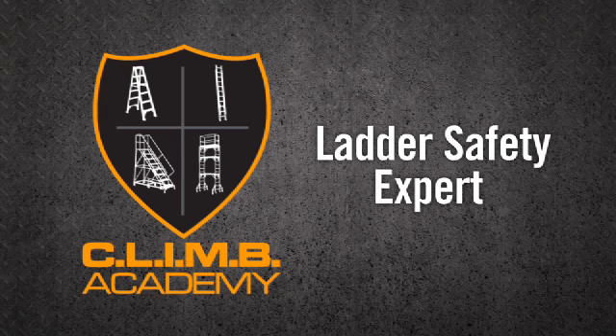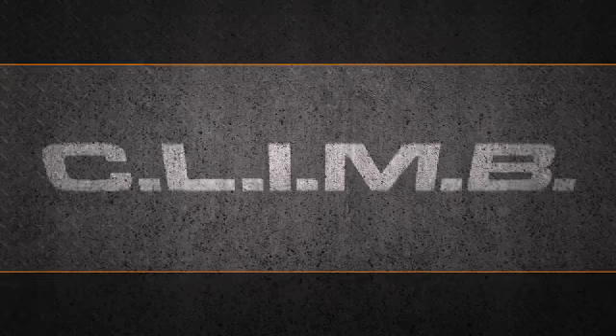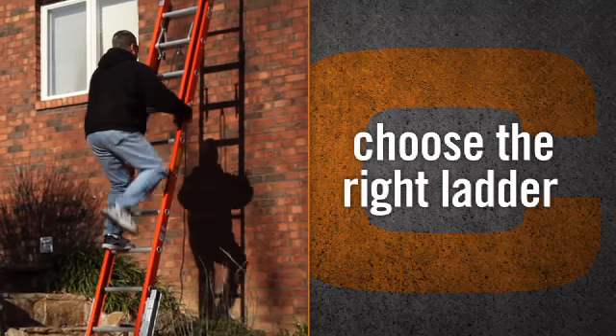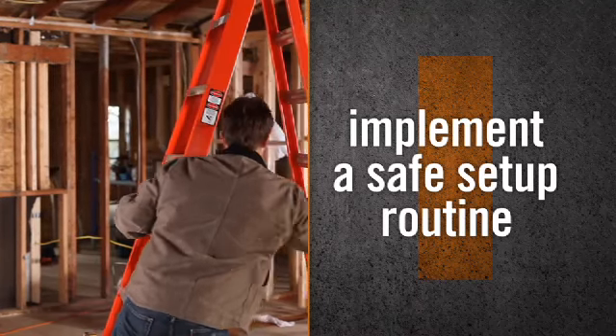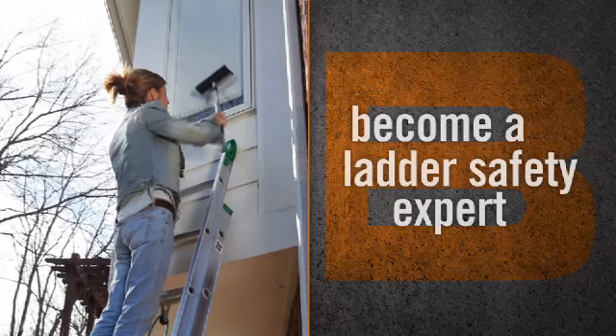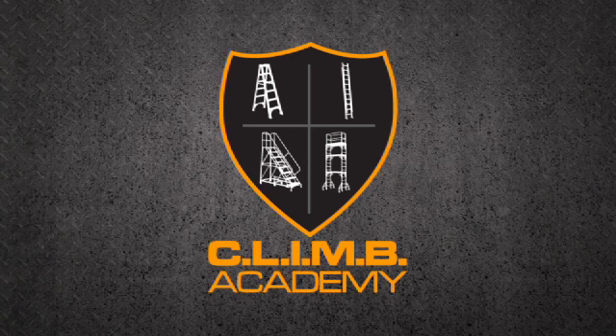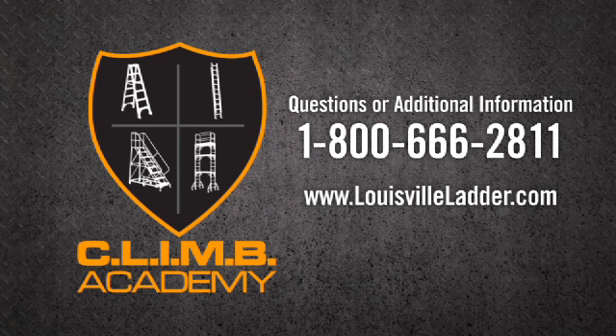Now that you know what it takes to be a ladder safety expert, it's time to put what you've learned into practice. Let's review the CLIMB guidelines: Choose the right ladder. Look closely for damage or missing parts. Implement a safe setup routine. Move slowly and carefully when climbing or descending. And finally, become a ladder safety expert. For questions or additional information, call us at 1-800-666-2811, or visit our website at www.LouisvilleLadder.com.